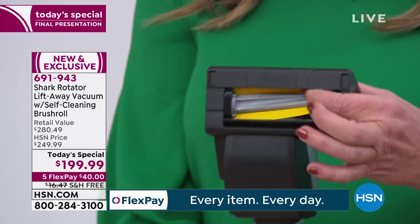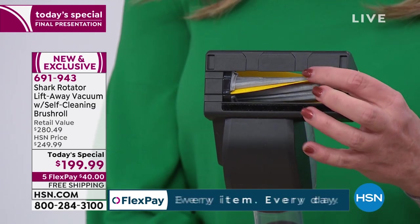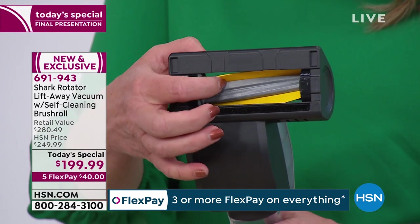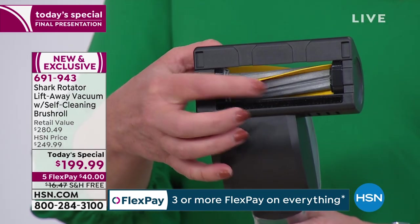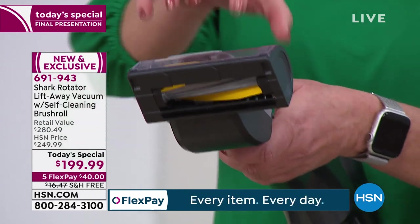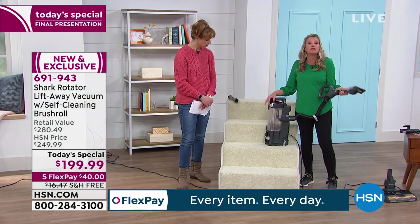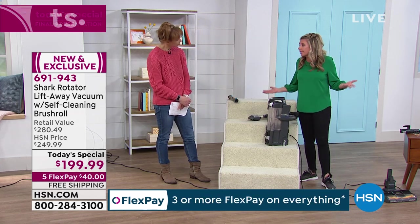Check this out — you see these yellow flaps? This is a really good indicator of how the technology works. The hair cannot get wrapped around this rubber brush roll — it keeps the hair loose, which allows these tiny teeth to grab it and put it in the canister. It's simple, it's genius, and it really is a game changer in the world of cleaning. So now you're cleaning your floors but you're not spending time cleaning your tools.